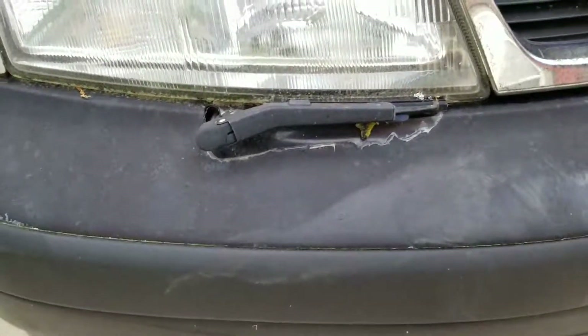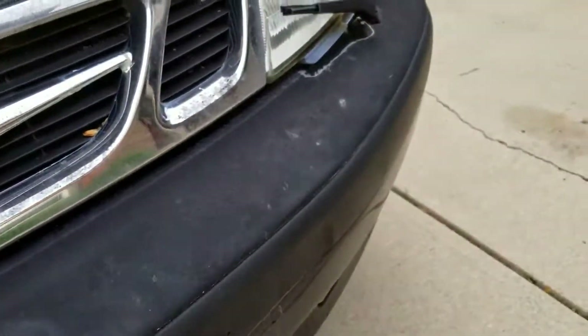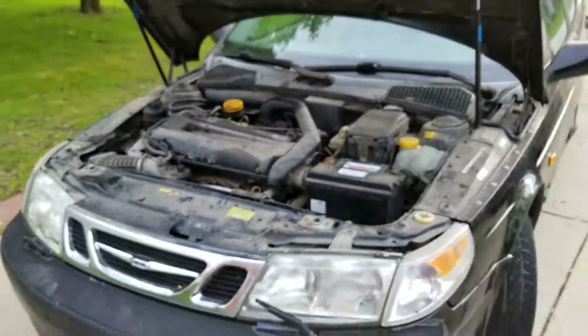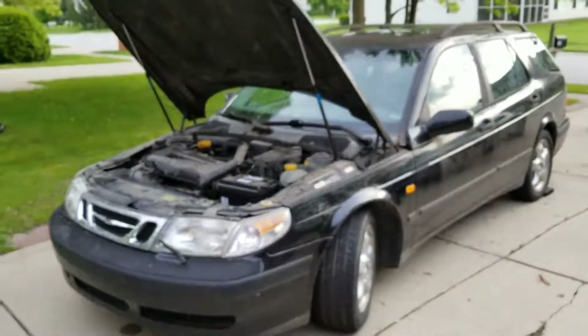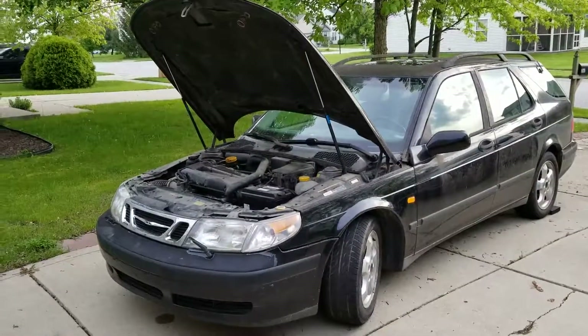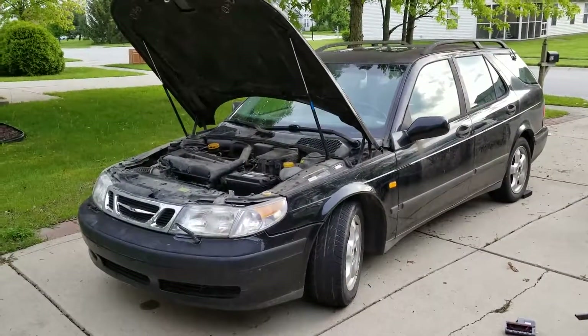The front bumper paint and clear coat is all gone. But yeah, that's my new Saab. I'll be posting more updates as I clean it up and fix it up, so stay tuned.